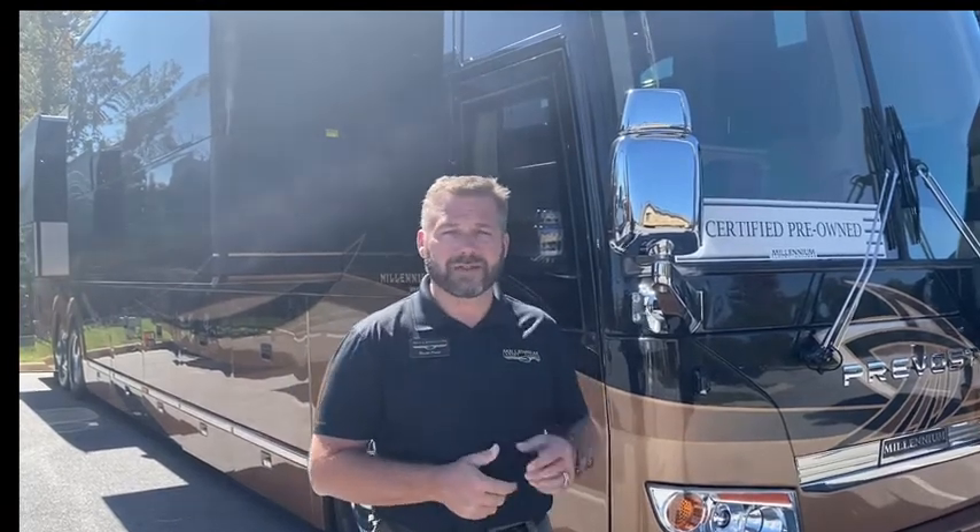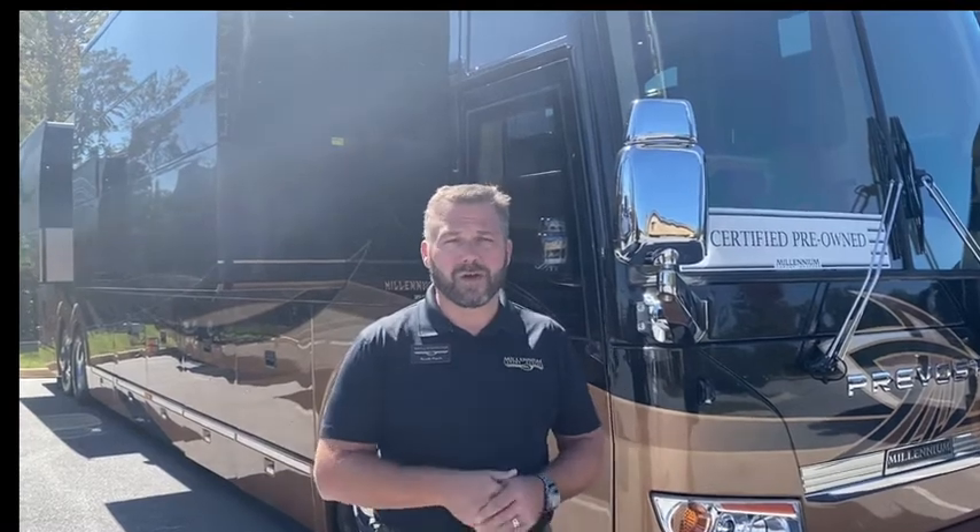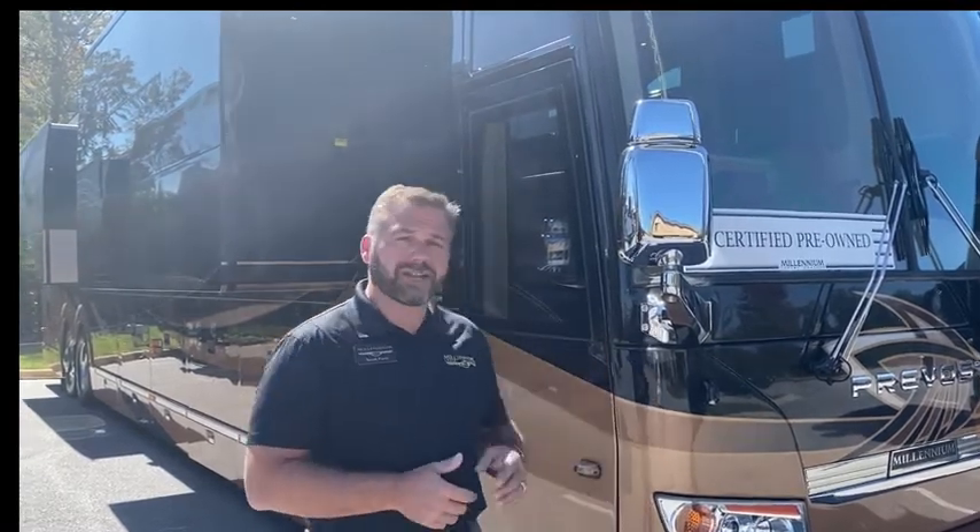Hey everybody, it's Scott from Millennium Luxury Coaches. I'm coming to you today from Lake Talks Away, North Carolina, here at Mountain Falls Motor Coach Resort. I've got two coaches on display here, but right now we're going to focus on a 2014 quad slide that we have. This coach will be on display until the end of the week — we're leaving on October the 11th. Come on, let's take a look at this coach.